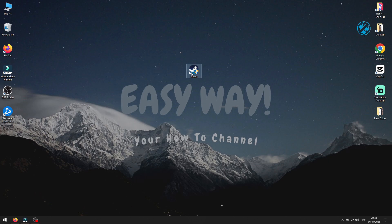Ever tried launching Steam, only to find out nothing happens? Yeah, we've all been there. You click the icon, you wait, and… nothing. No error message, no loading screen, just pure frustration. But don't worry, because in this video, I'm going to show you a quick and easy fix to get Steam up and running again in just a couple of minutes.